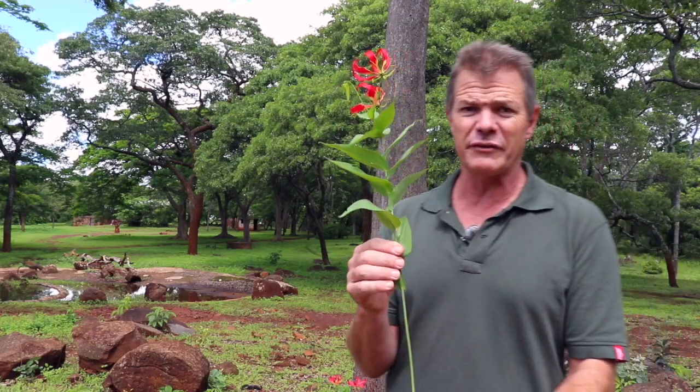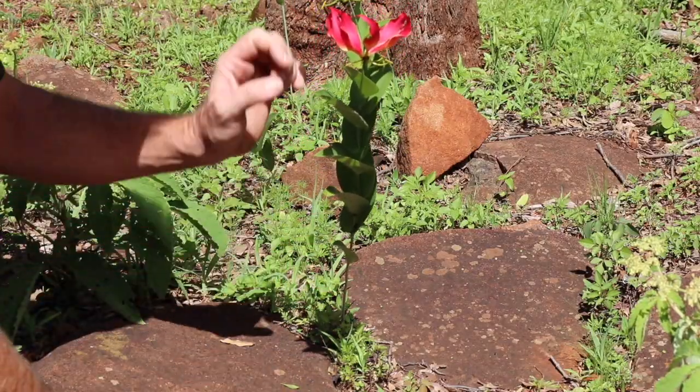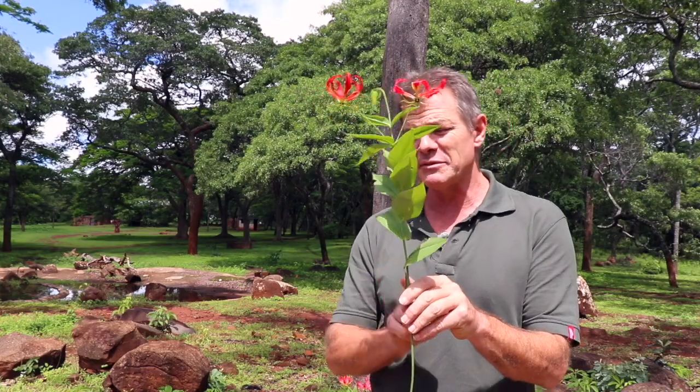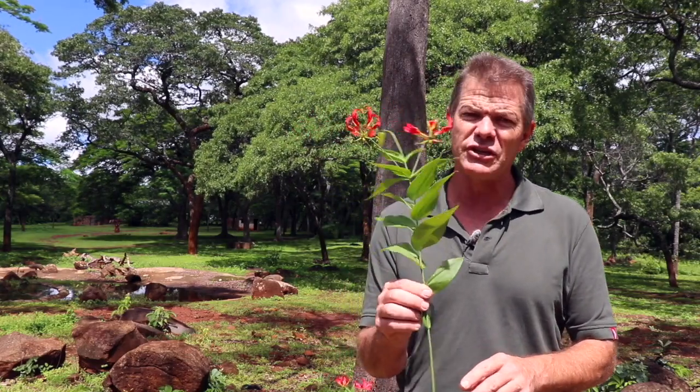Just to show you how it grows: this is a creeper and it will actually grow up if you put a trellis or a tree or whatever. It stands by itself as a single stem if it's not near anything, but if you give it something to creep up, it will creep up. And it comes from a tuber — the tuber is about finger-sized, underground, and then it shoots up. Sometimes it'll spread and you might get two or three stems coming up from the same tuber, but usually just the one. And it is, as I said, very beautiful.